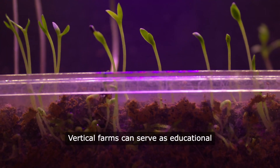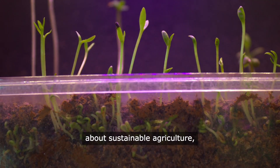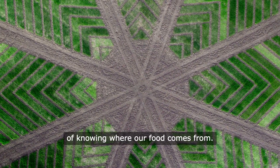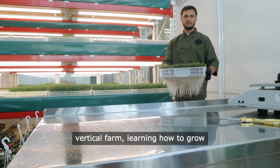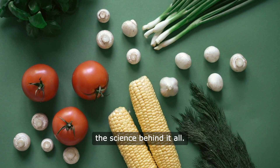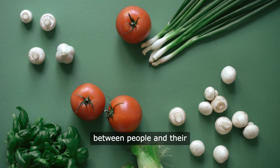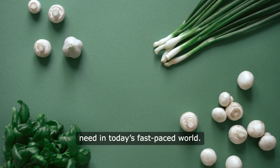Here's something that really gets me excited: community engagement. Vertical farms can serve as educational hubs, teaching people about sustainable agriculture, nutrition, and the importance of knowing where our food comes from. Imagine school kids visiting a vertical farm, learning how to grow their own food, and understanding the science behind it all. It's a hands-on way to foster a connection between people and their food, and that's something we desperately need in today's fast-paced world.